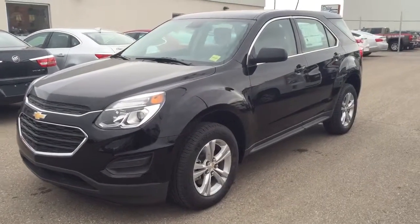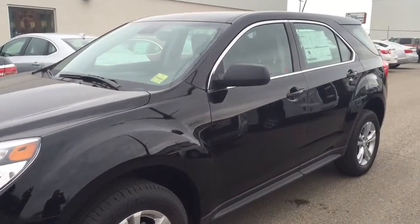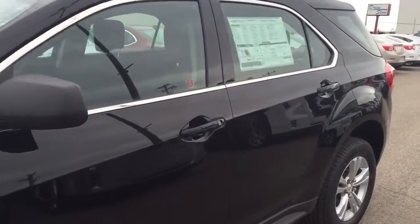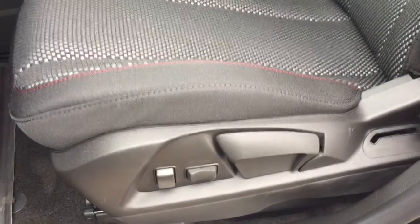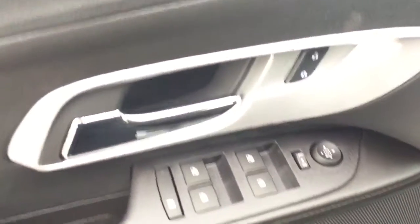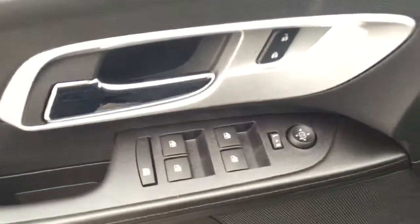Welcome to Davis Chevrolet. This is an all-new 2016 Chevrolet Equinox in the color black. Some features include power seats, power windows, power mirrors, power locks.